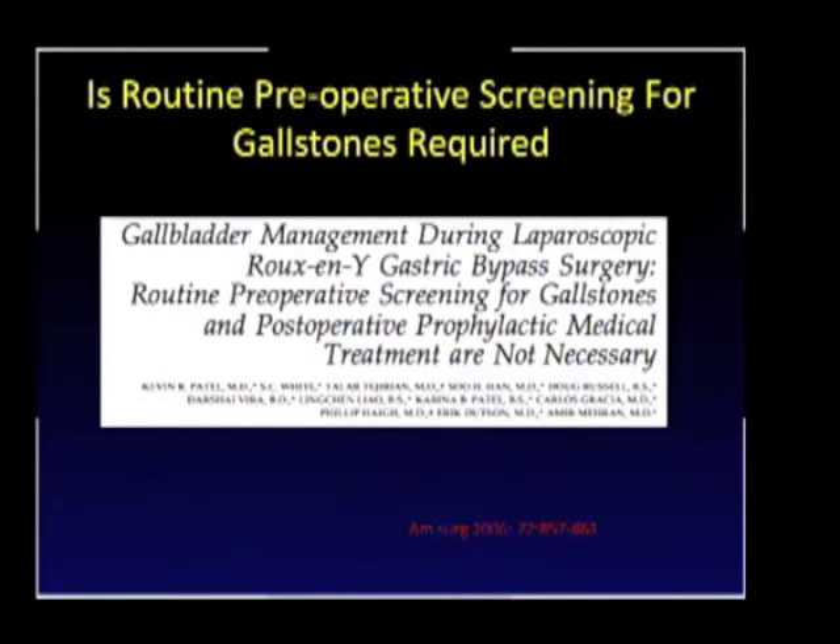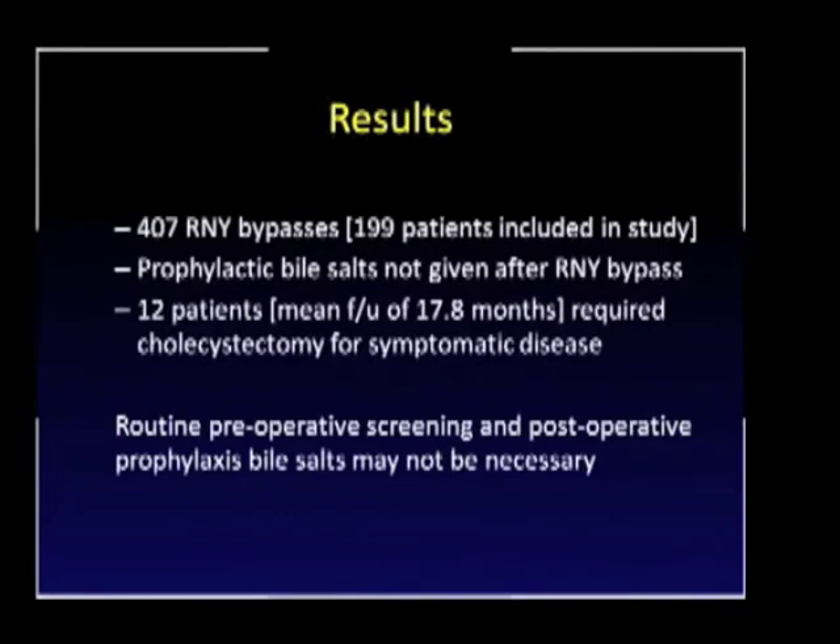The former paper performed routine preoperative ultrasounds, so one could ask whether we should be performing routine preoperative ultrasounds on everybody. In a study of 199 patients with no prophylactic bile salts given postoperatively and a mean follow-up of 17.8 months, only 12 patients required cholecystectomy for symptomatic disease. So if patients are asymptomatic, routine preoperative screening and postoperative prophylactic bile salts may not be necessary. There's more of a trend toward selective cholecystectomy only in those patients who are symptomatic.